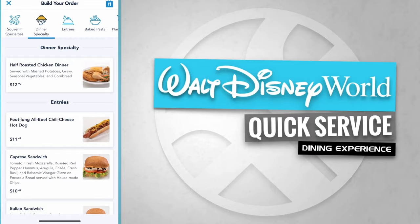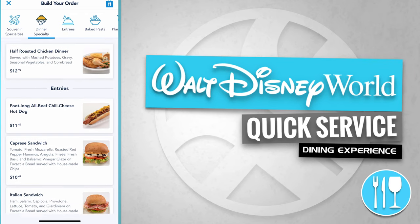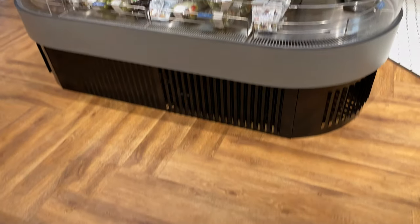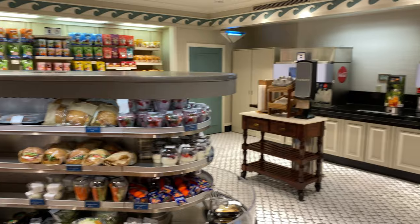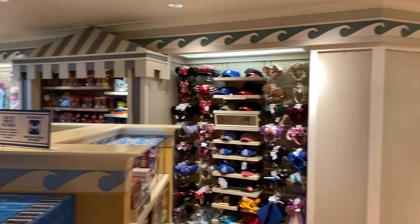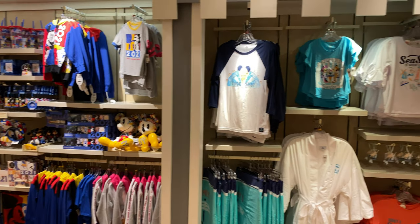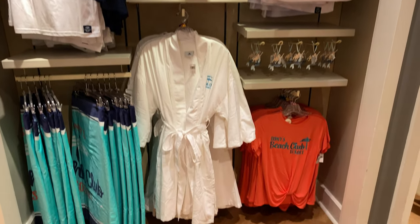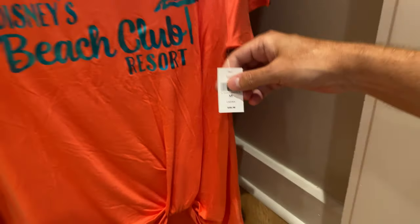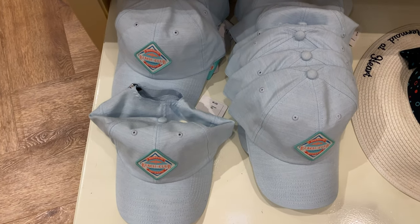Here's the Beach Club Marketplace. Over on the left hand side is the quick service dining experience, over to the right hand side are the register wraps, and continuing right is the merchandise area. Beach Club Marketplace has a dinner specialty like a half roasted chicken dinner. They also offer additional entrees like a foot long all beef chili cheese hot dog, a caprese sandwich, an Italian sandwich, and a pulled pork sandwich. They also offer quick grab and go, and located just over to the right hand side is the refillable souvenir drink mug and soda station. Here's the mobile order pickup area, the merchandise area, and just over to the right hand side is package pickup. Beach Club Marketplace offers a vast array of resort exclusive merchandise — including a shirt for $36.99 and a hat for $27.99.